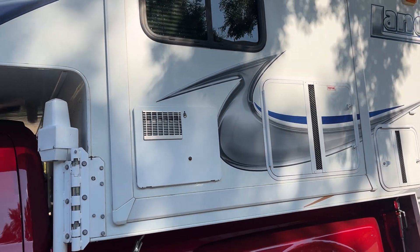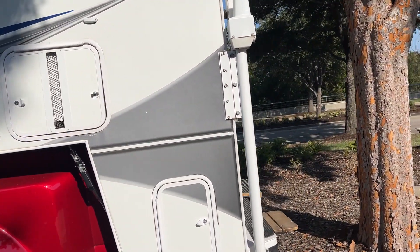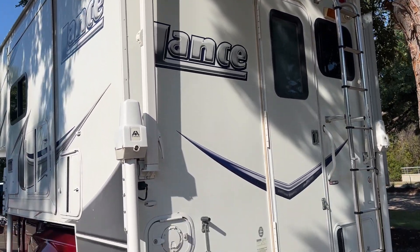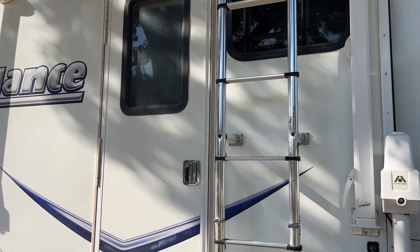It's got the slide out. I don't know what model this is, maybe it's a 975, I'm not sure. Sorry for the lighting, it's kind of bad. It's a 992.